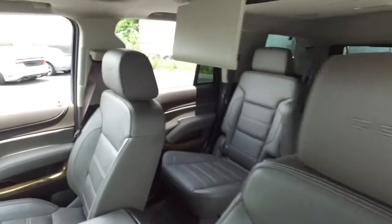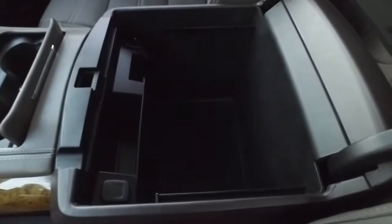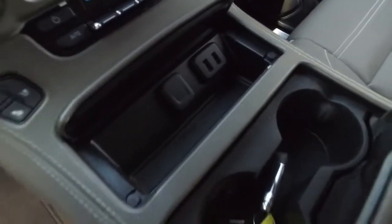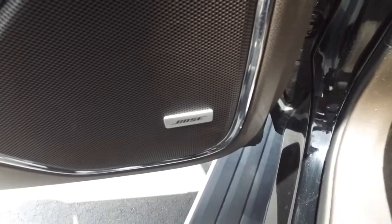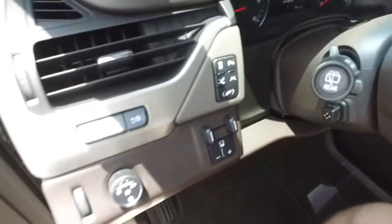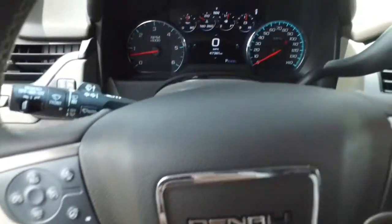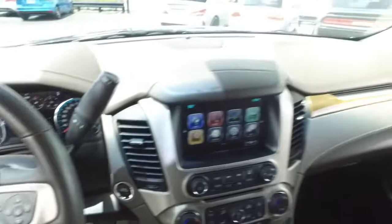Looks good, feels good, smells good. You've also got a wireless phone charging station, elbow-deep storage, cup holders, and more ports galore. Listen to crystal clear concert symphony sounds on the Bose speaker system. Memory seating, adjustable foot pedals, multi-functional steering wheel with cruise control, heated steering wheel — at just 47,000 miles. Absolutely awesome.